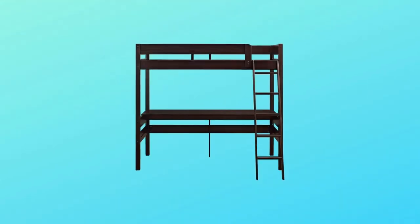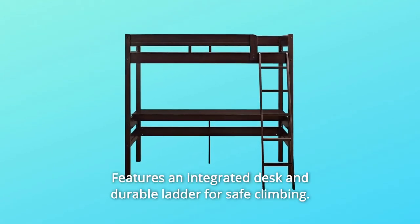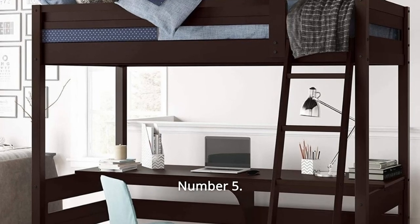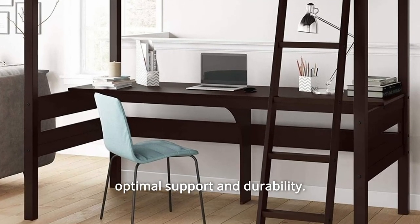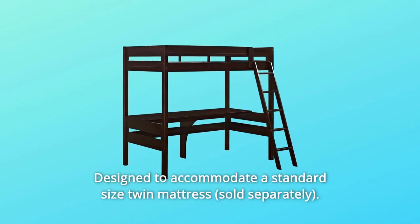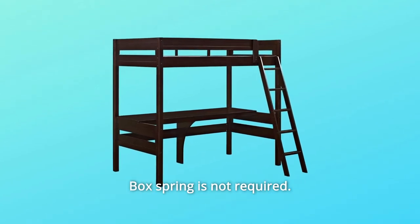Number 4: Traditional Twin Loft Bed with Sturdy Wood Construction — features an integrated desk and durable ladder for safe climbing. Number 5: Features support slats and full-length guardrails for optimal support and durability. Number 6: Designed to accommodate a standard-sized twin mattress — box spring is not required.